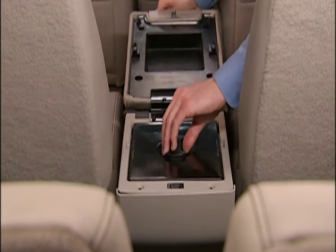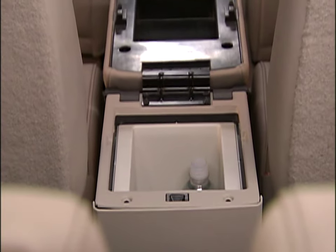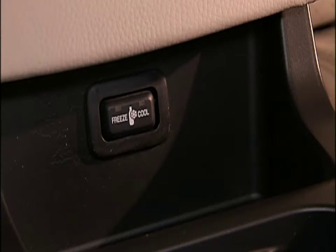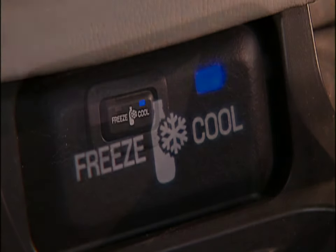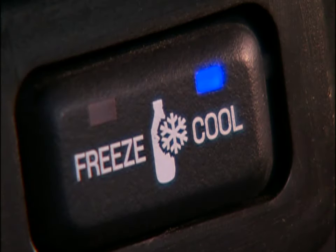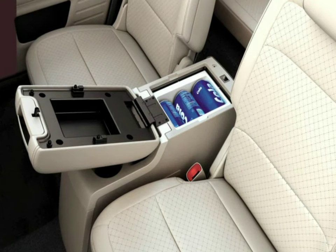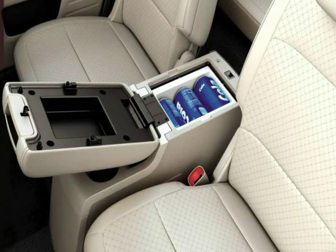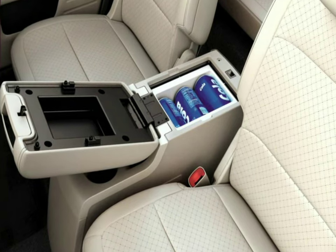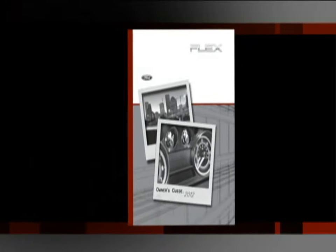Your vehicle may be equipped with a second row center console refrigerator freezer unit. With the vehicle running, just press the switch to choose the cool or freeze mode. The blue indicator lights will show you which mode the unit is in. The feature will not work when the vehicle is in the ACC or accessories position — please make sure the vehicle is running to use this feature. Please refer to your owner's guide for complete details and important safety information.